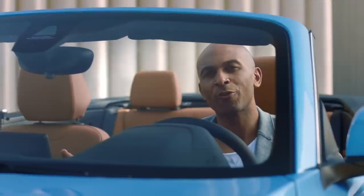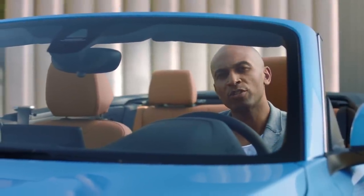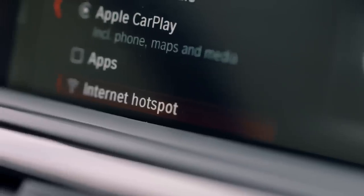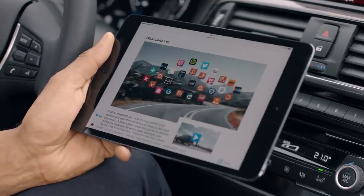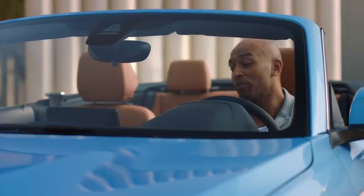Both the new BMW 2 Series Coupe and the convertible are able to create a Wi-Fi hotspot. This means that everybody in the car is able to use high-speed internet with up to 10 different devices.